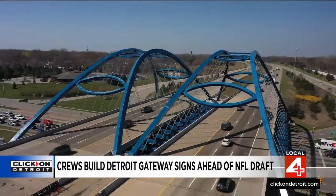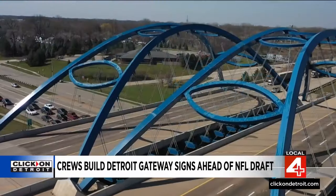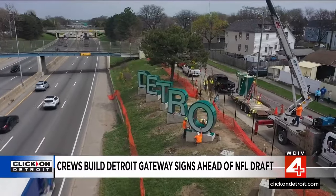Back in 2006, Wayne County rebuilt the bridge over I-94 at Telegraph, incorporating footballs in the superstructure as a welcome to Super Bowl fans.